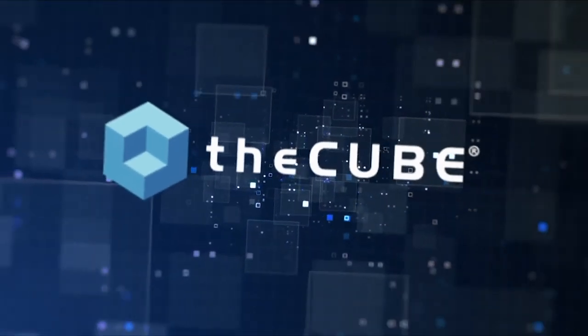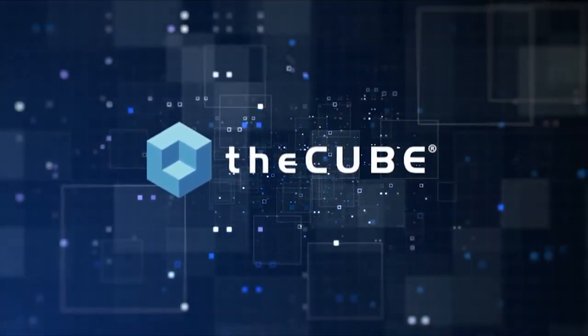The Cube presents UiPath Forward 5, brought to you by UiPath. Welcome back to UiPath Forward 5. You're watching The Cube's wall-to-wall coverage. This is day one. Dave Vellante here with my co-host Dave Nicholson.